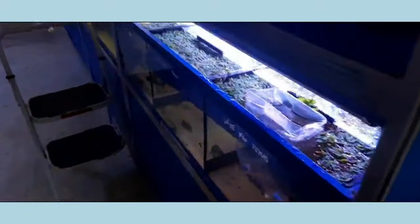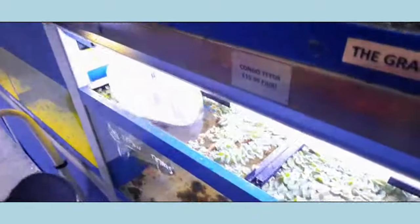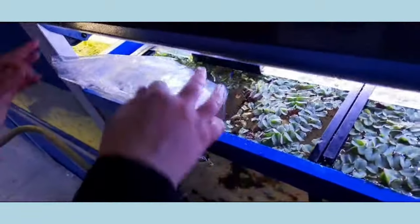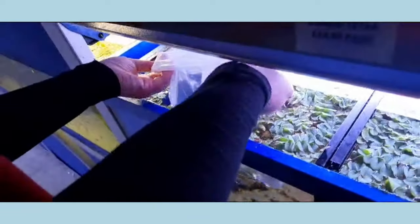When the fish are finally in the tanks they usually wait about 10-15 minutes adjusting to temperature before we open them up and give them the first dip. This just helps the parameters of the water in the bags adjust slowly to the parameters of the water in our tanks, so as to reduce stress for the fish.